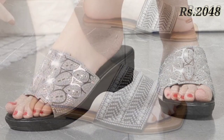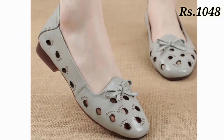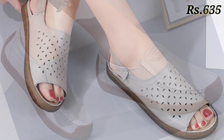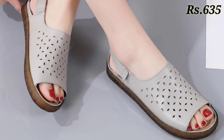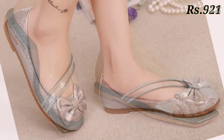Let us know in the comment section which footwear you like the most from this selection, because all of these are very well decorated and one of the most beautiful gray footwear collections. We are trying our best to bring the best quality footwears for you.